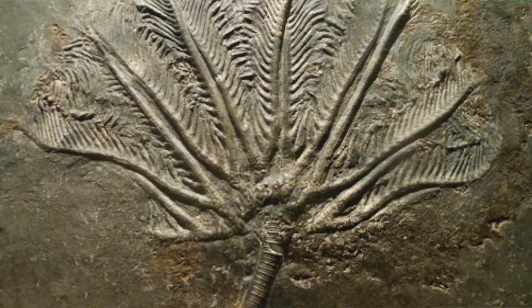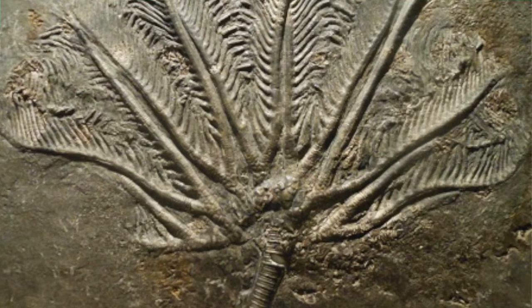They looked at the entire fossil record, they closely observed their surrounding environment, and even looked at their ancestors that are still alive today.